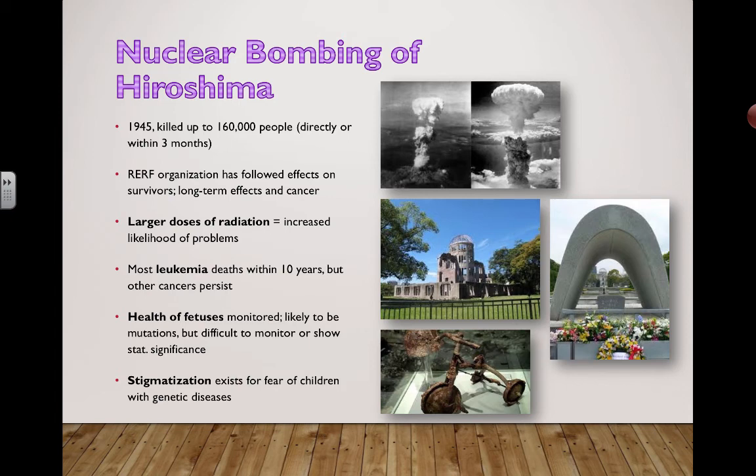Unfortunately, this leads to social effects as well. Stigmatization exists due to fear of children with genetic diseases. Around that time, it made it quite difficult for people to find life partners. People were worried that if they married someone who may have been exposed to radiation, their kids may have problems in the future. It's difficult to show — a lot of anecdotal evidence — but it's something that maybe people haven't thought about so much.